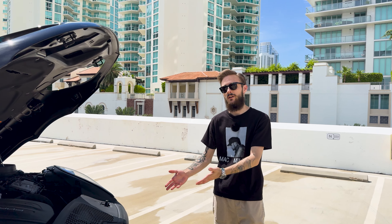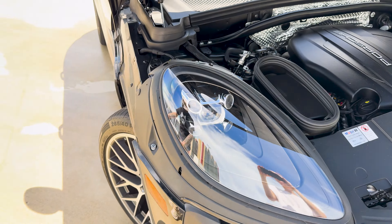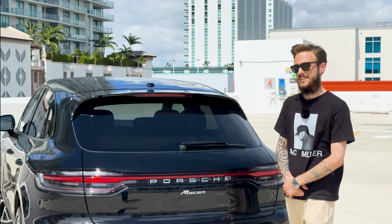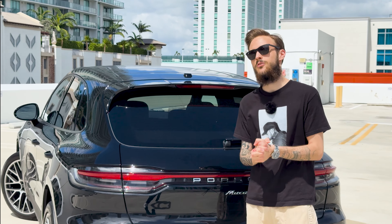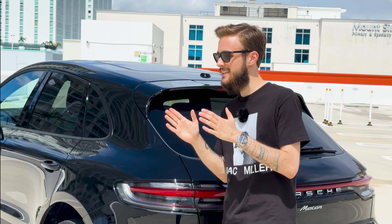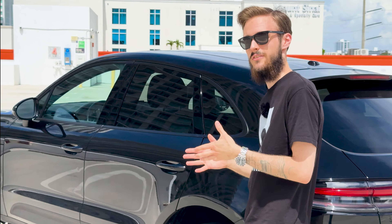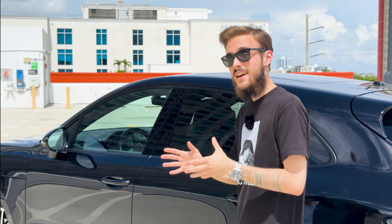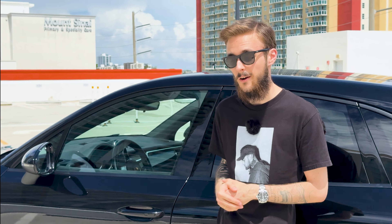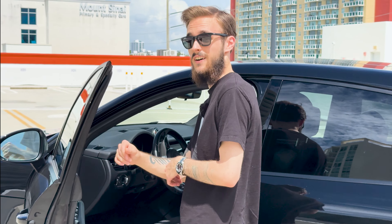It has an engine from a Golf R, a transmission from a 911, and wheels the size of a small country. 0-60 in around 6 seconds puts it in the same league as a 2014 Honda Civic Si. But it's not just about acceleration times. It's the best handling SUV I've ever driven. It weighs about 1,800 kilos, which is only 400 more than the aforementioned Golf R, and the 7-speed PDK makes it incredibly fun to drive.